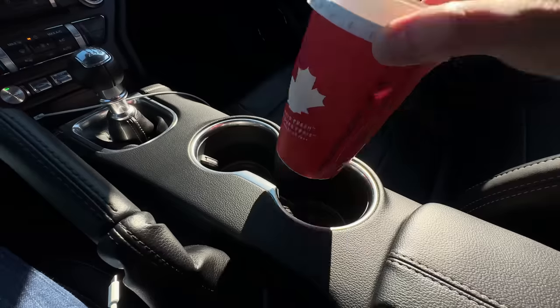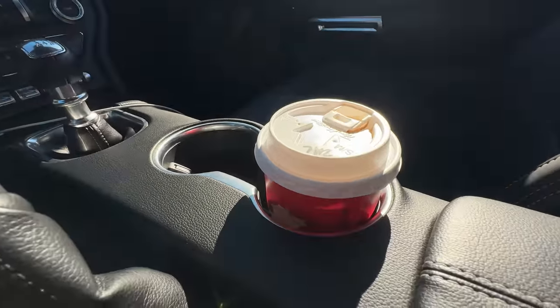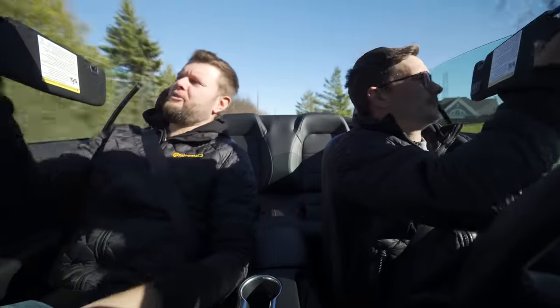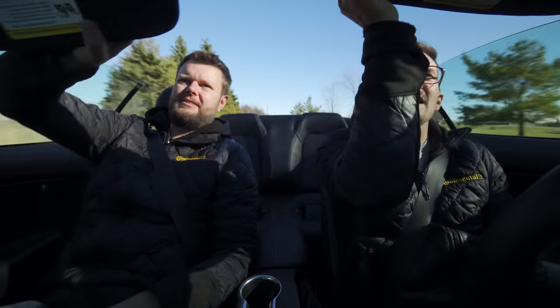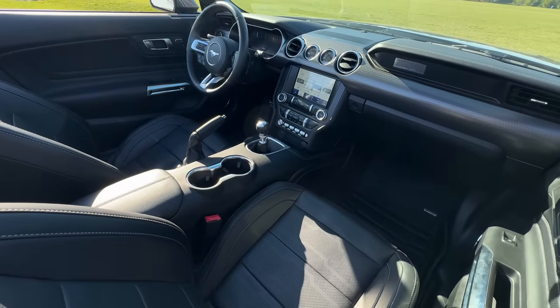Some climate controls are buried in the infotainment, but there is a volume knob and tuning knob. Ford doesn't care because there's a new one coming around the corner — you're lucky you can still buy this in 2023. The cup holders look like they'll fit a medium cup. The visors — three, two, one, full pass. And it's cool that we have a manual handbrake for ripping burnouts and slides.